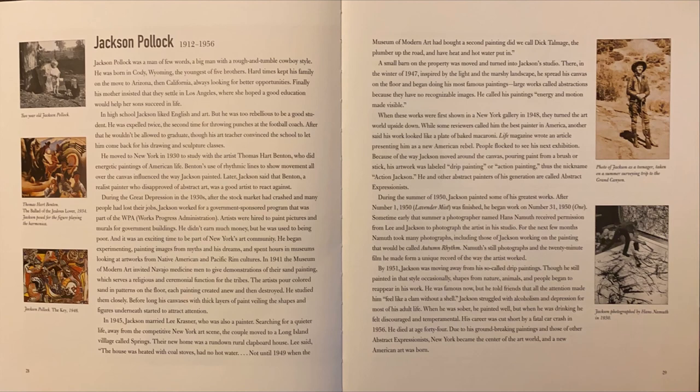He was famous now, but he told friends that all the attention made him feel like a clam without a shell. Jackson struggled with alcoholism and depression for most of his adult life. When he was sober, he painted well, but when he was drinking, he felt discouraged and temperamental. His career was cut short by a fatal car crash in 1956. He died at age 44. Due to his groundbreaking paintings and those of other abstract expressionists, New York became the center of the art world, and a new American art was born.